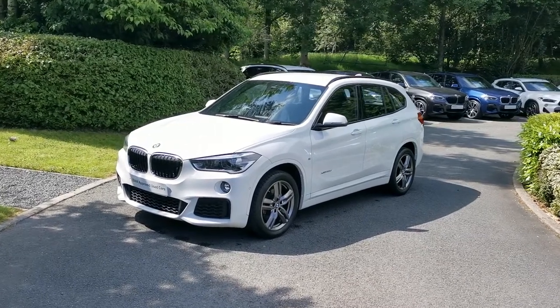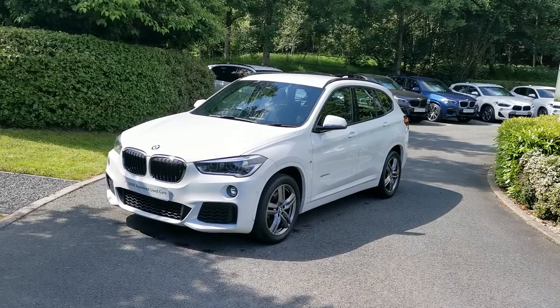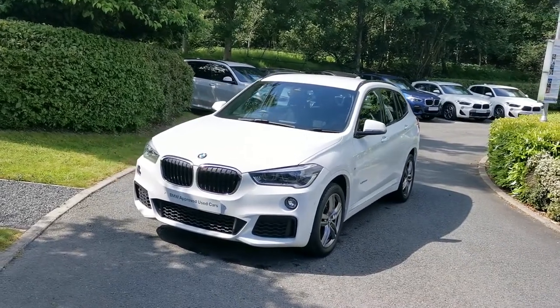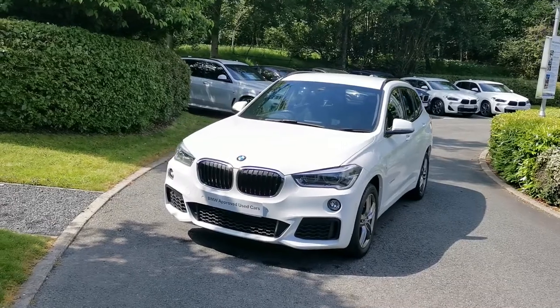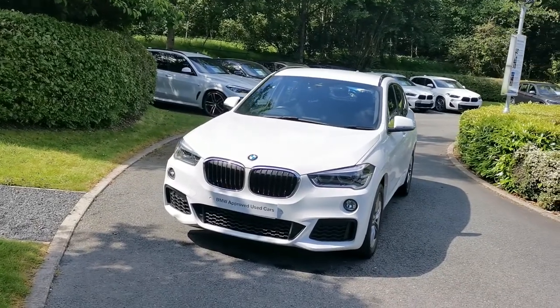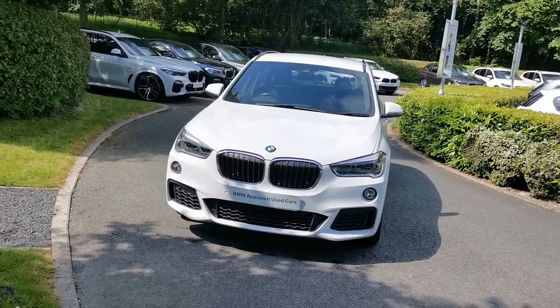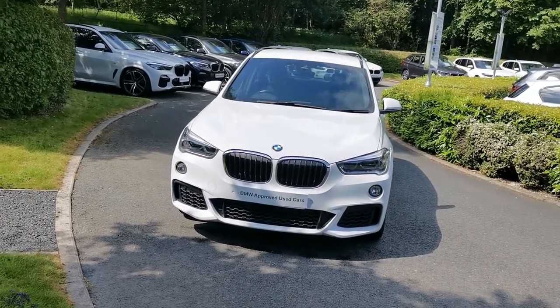Hello and welcome to Lloyd South Lakes BMW. Today we have this X1 X-Drive 20D M Sport. This car is finished in Alpine White and is a September 2018 registered vehicle. It has some nice options selected which I'll run through with you now and highlight some of the standard features.